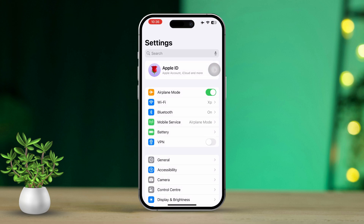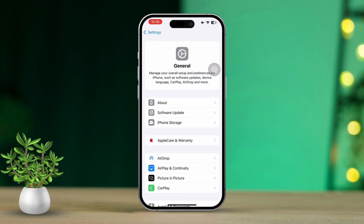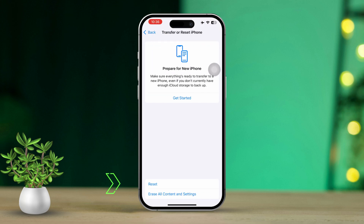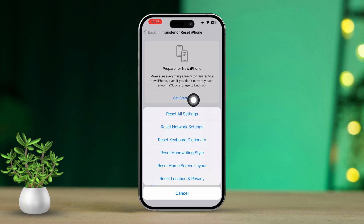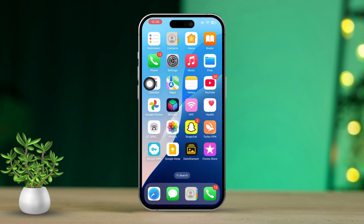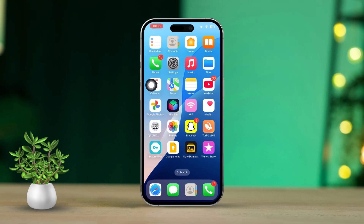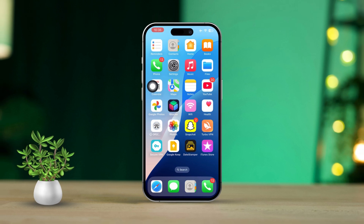Solution four: reset all settings. Go to Settings, scroll down, and tap on General, then scroll down again and tap on Transfer or Reset iPhone. Select Reset, then choose Reset All Settings and confirm your choice. Just a heads up — this will reset your Wi-Fi passwords and settings, but won't erase your data. After the reset, check the Health app to see if step tracking is working again.